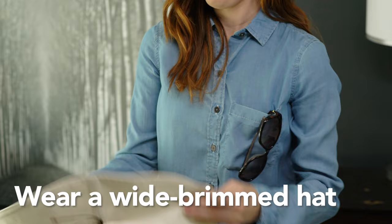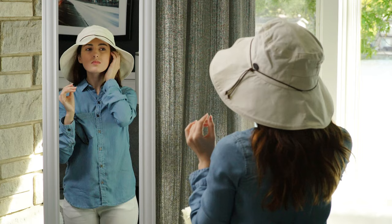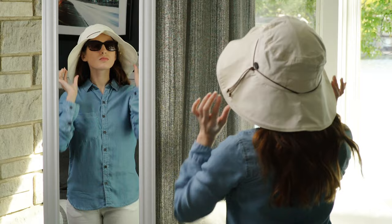Wearing a hat is a simple and effective way to cover up your face and neck. Choose one with a wide brim that will protect your ears, head, and neck. Avoid baseball or straw hats with holes, since these are not effective in protecting you from the sun's harmful UV rays.